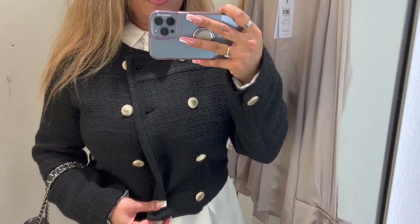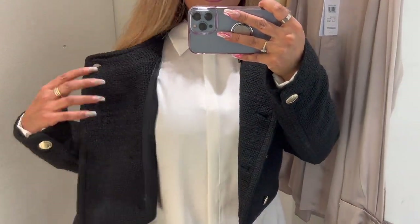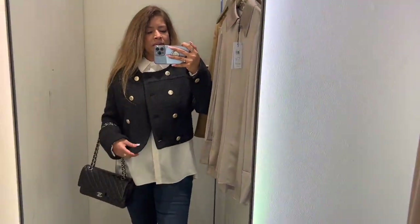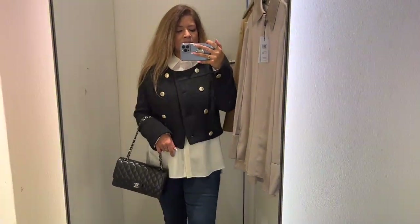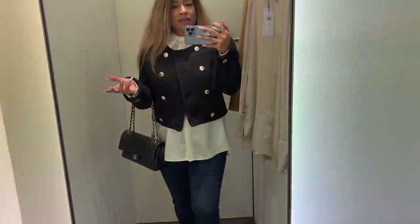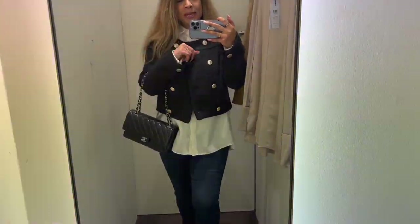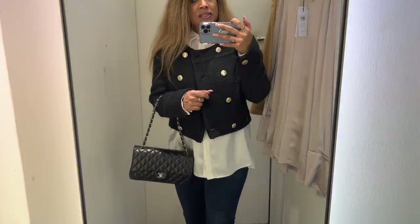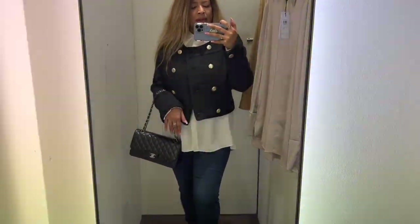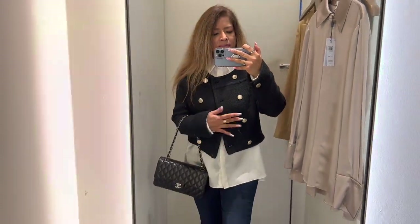I could totally wear this tweed jacket with a pair of stonewashed jeans as well — and it looks lovely worn open too. This is why I like black and white: you can wear anything that's black, white, ivory, tone-on-tone, gold trim, or silver trim — as my handbag shows — and it's one complete outfit. Quite nautical with the navy, but if I were wearing black it would be a very smart outfit altogether.